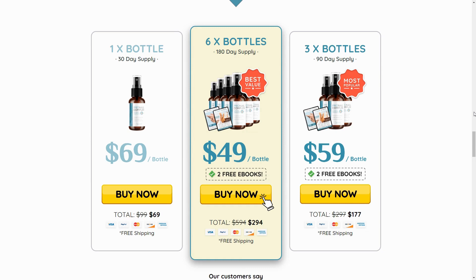The first thing you need to know about Pronail Complex is to be careful with the website where you purchase it, because Pronail Complex is only sold on the official site. To assist you, I've left the link to the official site below in the description of this video.